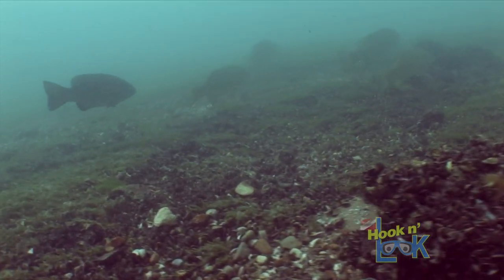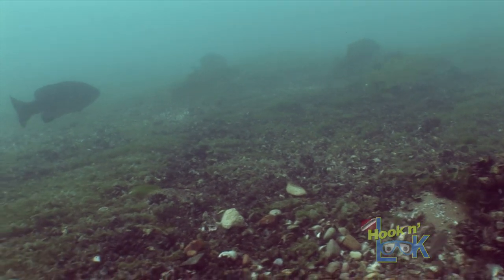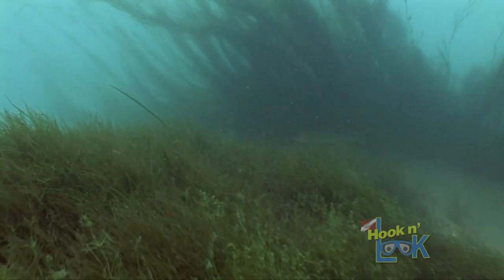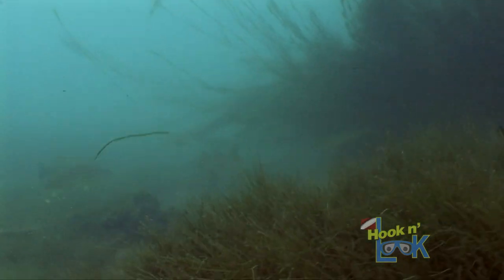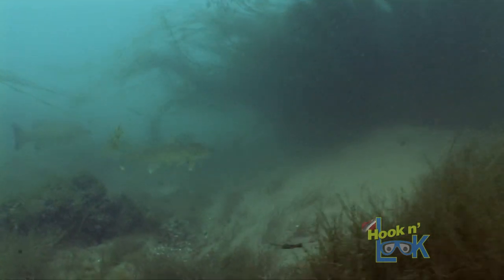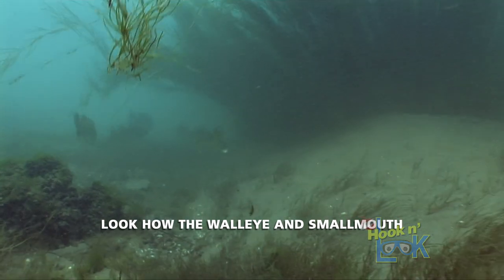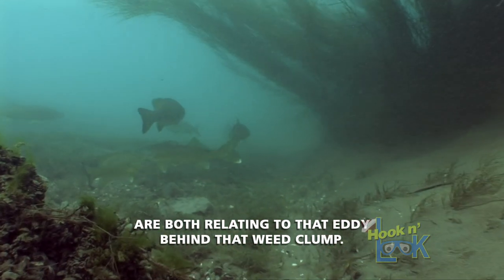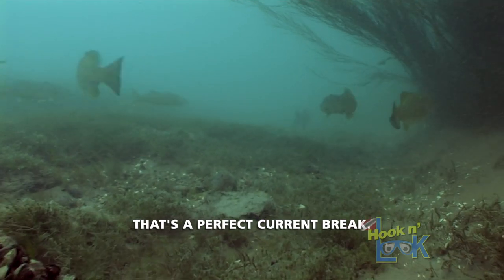And it's not just the bass that are taking advantage of the current breaks. Walleye appreciate the reduced flow as well, and will position themselves right alongside the smallmouths. Look how the walleye and smallmouth are both relating to that eddy behind that weed clump — that's a perfect clump break.